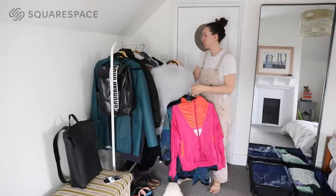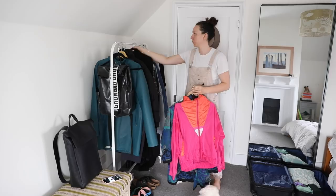Today's video is kindly sponsored by Squarespace, but we'll talk about them a little bit later on. Today we're getting into my autumn capsule wardrobe.